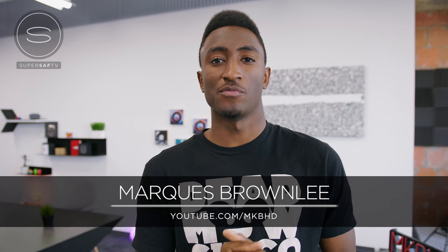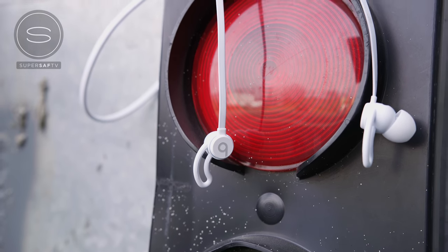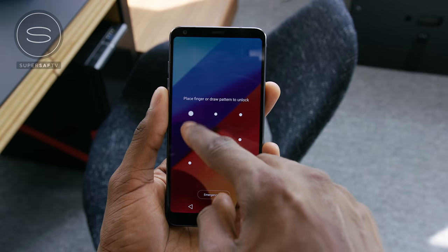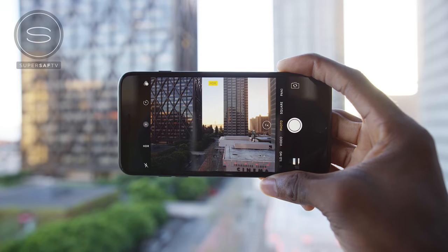MKBHD here on SuperSaf TV, and the camera I use to shoot all my videos now is the RED Weapon with the 8K Helium sensor. As soon as people hear that they think, why on earth would anyone shoot YouTube videos with an 8K camera? But the goal of my tech videos is to shoot things and present them in as realistic a way as possible, and this camera lets me do that better than ever. The color accuracy is phenomenal, the dynamic range is huge, and the bit depth and color are all fantastic for making a very realistic and pleasing looking image. That's why I've been shooting with and continue to shoot with the RED Weapon.